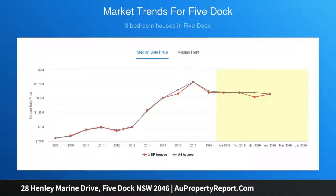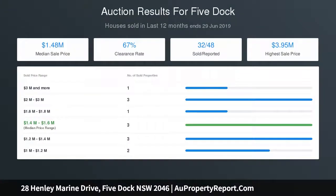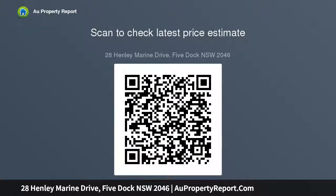Two kitchens, four generous bedrooms, three with built-ins and robes. Versatile living options with formal lounge and dining downstairs and casual living, parents' and teenagers' retreat upstairs. Two original bathrooms, internal laundry and additional understairs storage room, private child-friendly yard, single lock-up garage plus ample storage and workshop, and easy access to the CBD.